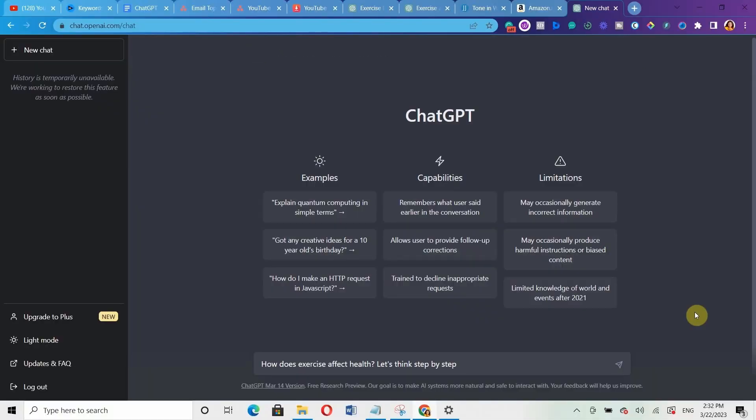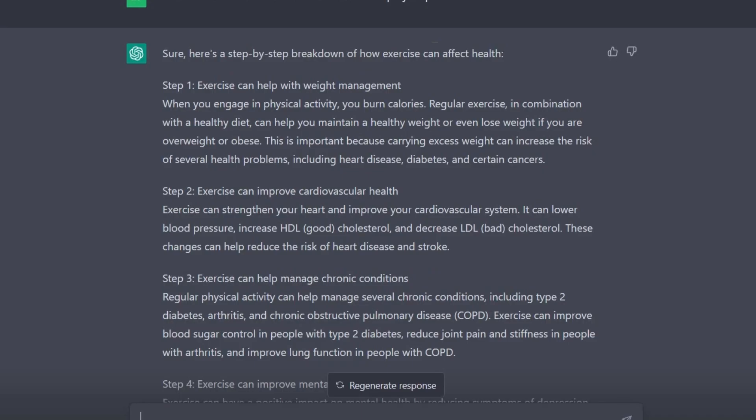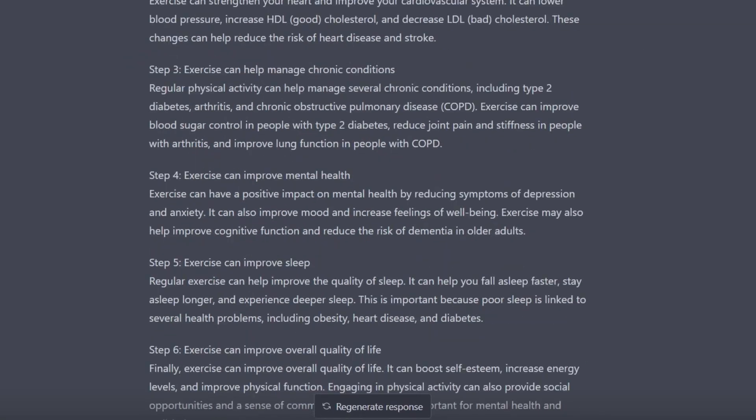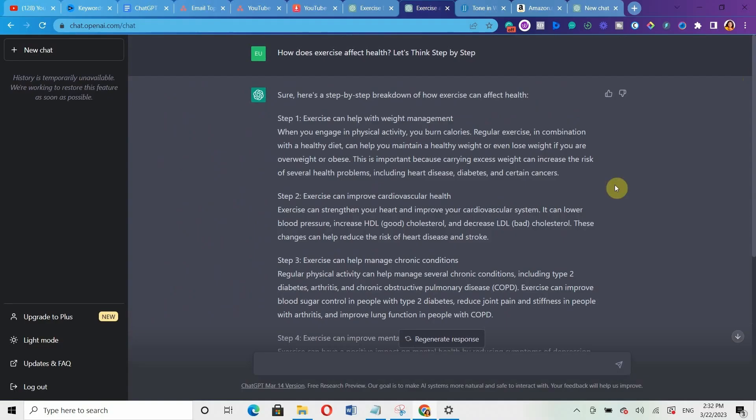Now in this particular prompt, I've added 'let's think step by step.' Remember, it's the same prompt — the only difference is that I added 'let's think step by step.' And now we can compare the two responses to see if there is any difference. Here is the output it generated when I used 'let's think step by step.' Can you see the massive difference?